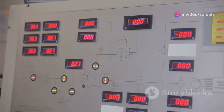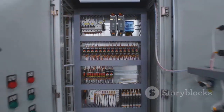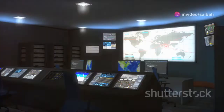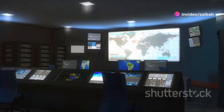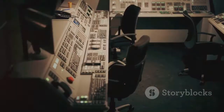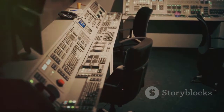Think of a power grid stretching across a state. SCADA helps manage the flow of electricity, ensuring it reaches your home safely and reliably. SCADA systems are becoming more and more important — they are essential for industries that need to operate efficiently and safely. This essay will explore SCADA, its components and its importance in various industries.